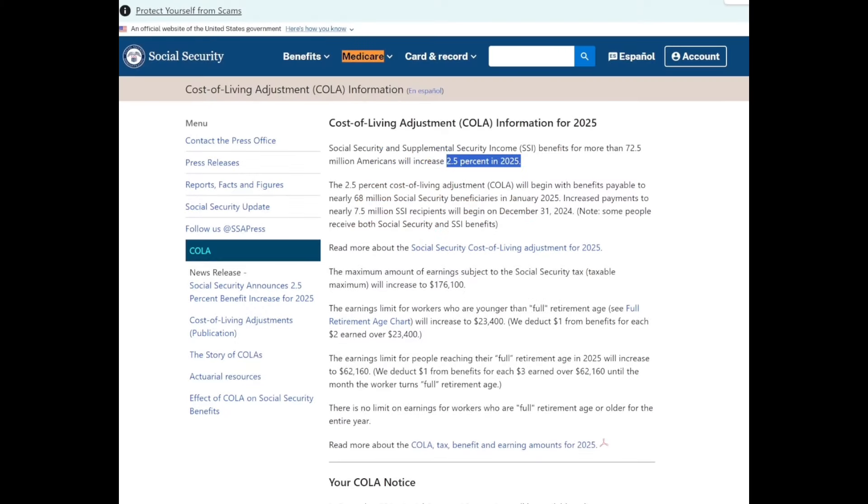Hello again everyone and welcome back to the channel. In today's video we're going to be talking about the updates going into 2025. As you can see here, we're back again at ssa.gov on the cost of living page. It has been confirmed that the cost of living adjustment going into 2025 is 2.5 percent.